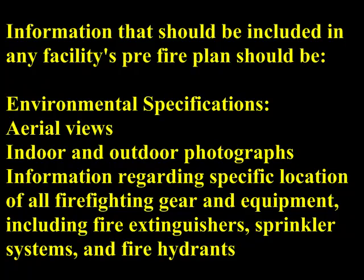environmental specifications, aerial view, indoor and outdoor photographs, information regarding the specific location of all firefighting gear and equipment including fire extinguishers, sprinkler systems, and fire hydrants.